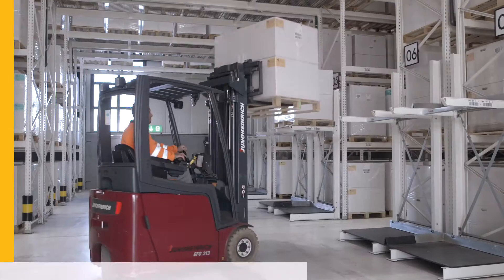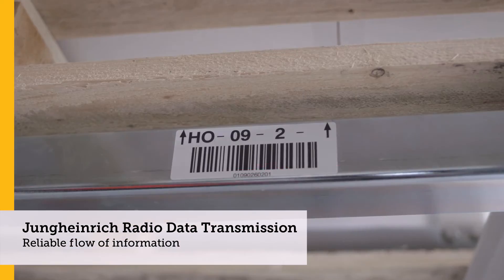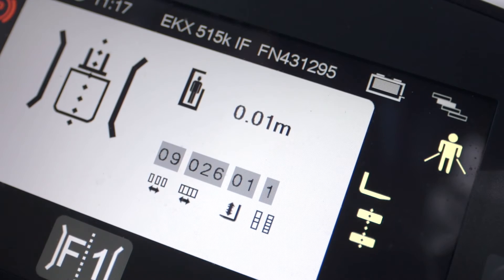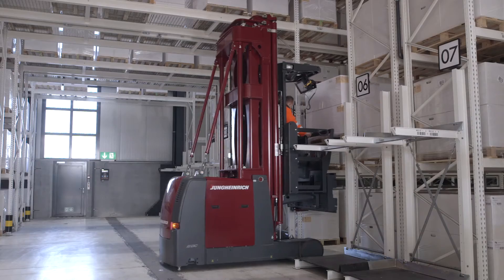If we examine the warehouse processes, the goods-in process comes first. Afterwards, the pallets are taken to the transfer areas. In the next step, the pallets are picked up by a narrow aisle truck and moved to the final storage location.